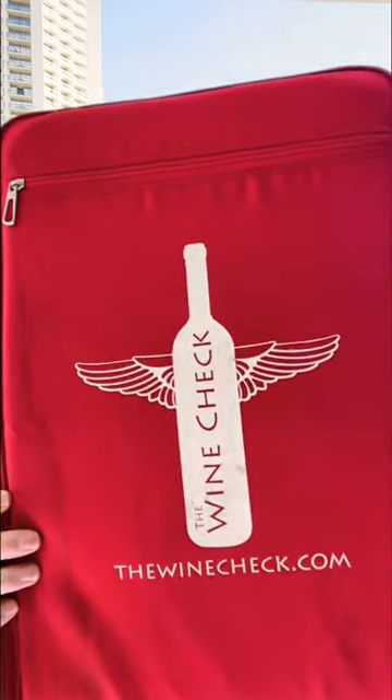If I'm taking 12 bottles or less, I'll typically take my wine check. This is essentially an overgrown lunchbox that will hold up to 12 bottles of wine or so in a styrofoam shipper.